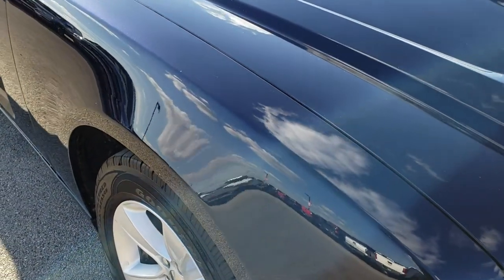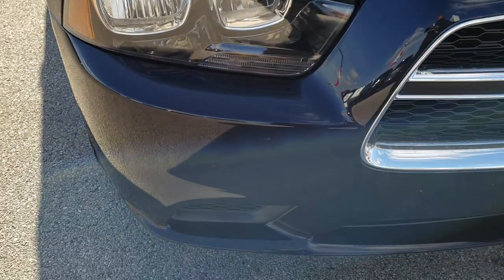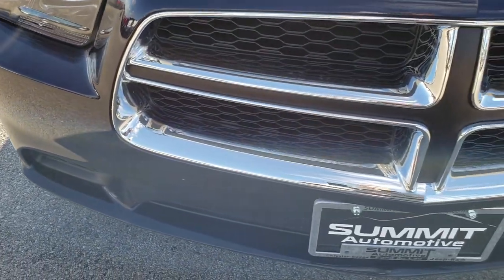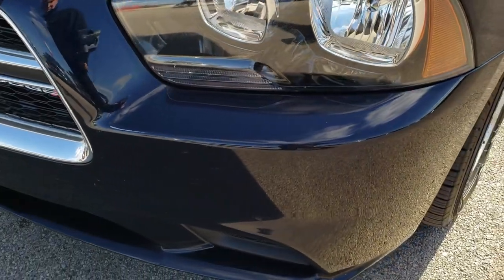This vehicle has the 3.6 liter V6 Pentastar motor. From this HD video you will be able to tell that for the age and miles on this car, it is in really nice shape.